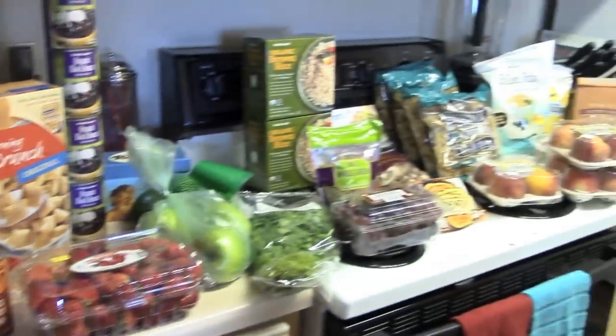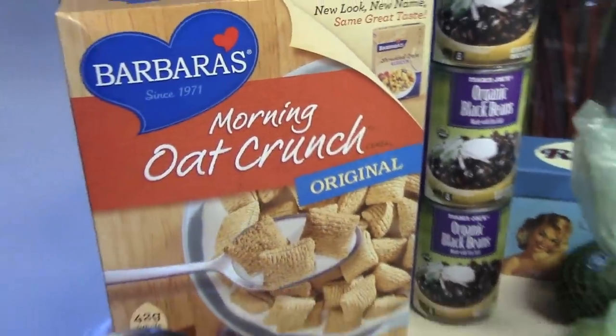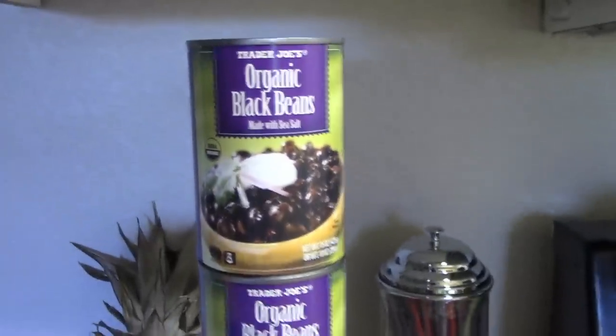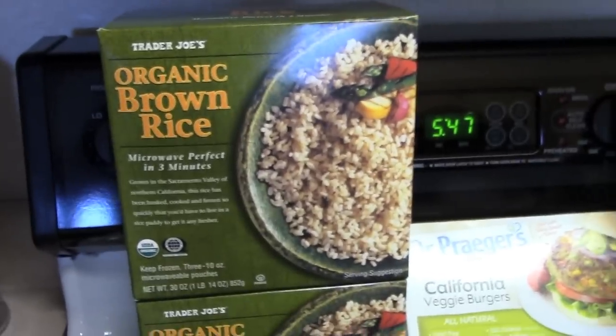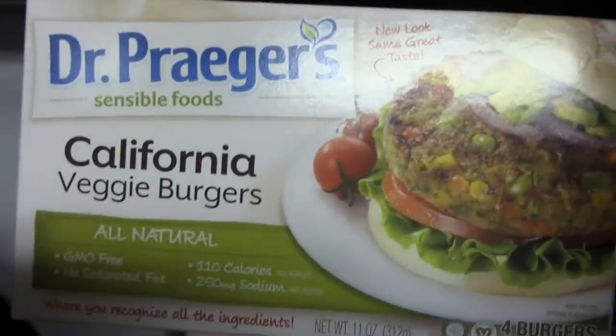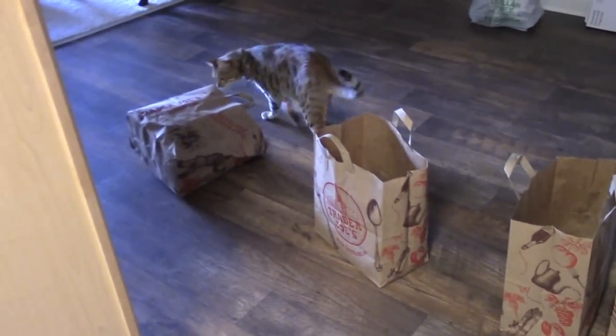I wanted to show you guys what I got at Trader Joe's. If you're vegan or wanting to go vegan, here are some of the things we buy — hopefully it gives you a little inspiration for next time you go grocery shopping. I'll go one by one quickly so the video isn't too long. We got white kidney beans, strawberries, morning oat crunch, organic black beans, green apples, organic avocados, cilantro, grapes, small whole grain lentils, organic brown rice, and the Dr. Prager's California veggie burgers.